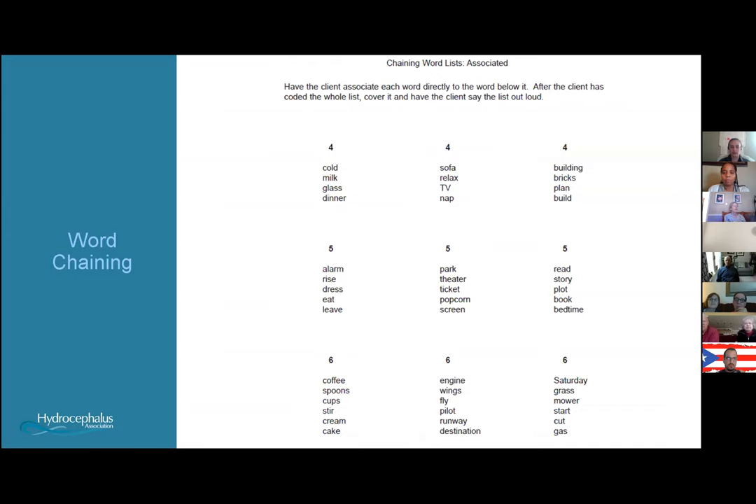This worksheet gives examples of word chaining, which is similar to association — you find a way for all the words to have some meaning together, so thinking of one word sparks memory of the others. For example, you might say 'I want a cold glass of milk with dinner,' or for a column of five words, 'I'm going to the movie theater, but first I have to park the car, then I can buy a ticket and popcorn and sit in front of the screen.' Chaining words together helps you recall them rather than seeing them as random.